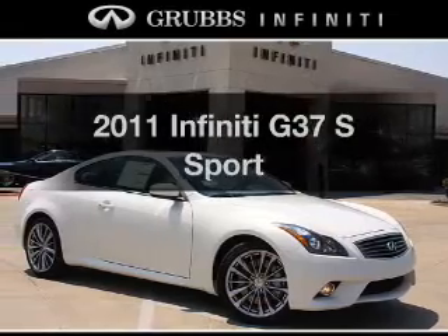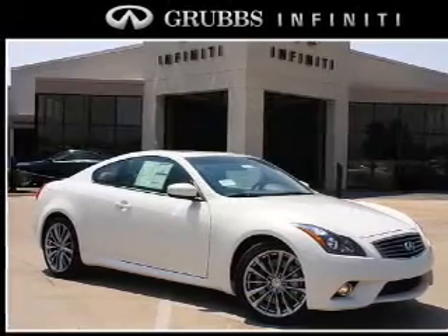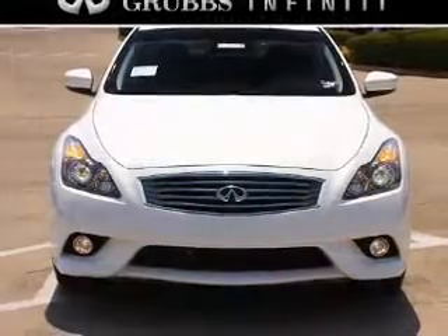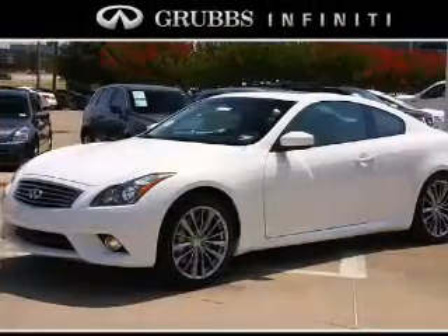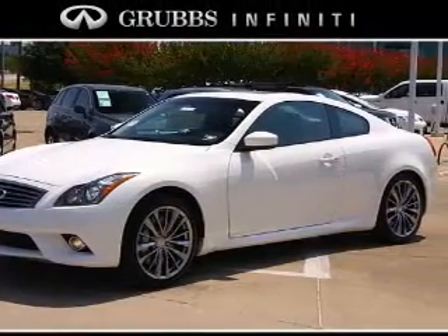Check out this 2011 Infiniti G37. If you're looking for a first-rate auto, this one could be yours today. With a reliable six-cylinder engine connected to a smooth shifting automatic transmission.